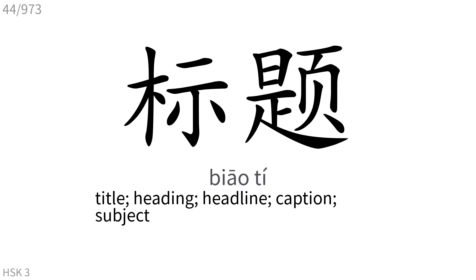标题: Title, heading, headline, caption, subject.